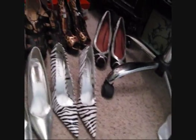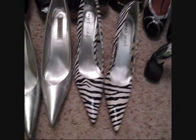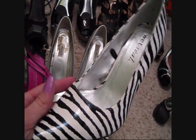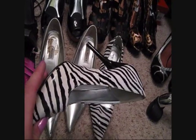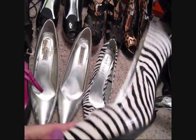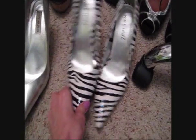These are from Wet Seal. Wet Seal has really great fun shoes if you're not looking for the best quality but want something fun and cheap to go with an outfit or just to wear to the club where they're probably going to get ruined because people spill things on them. I've got these and they're just fun and cute.